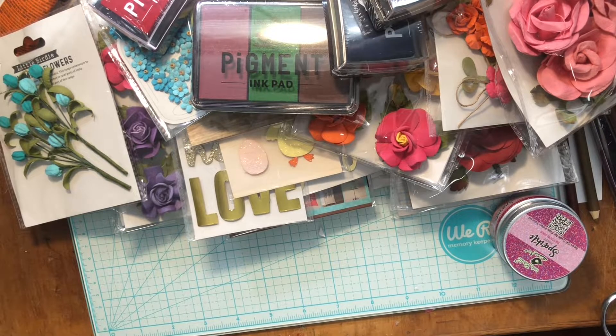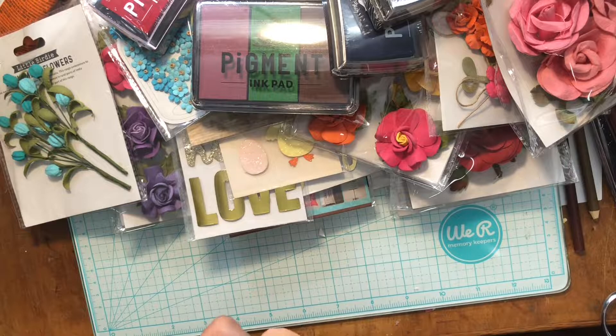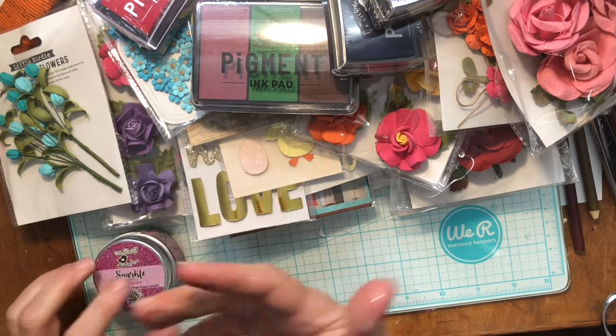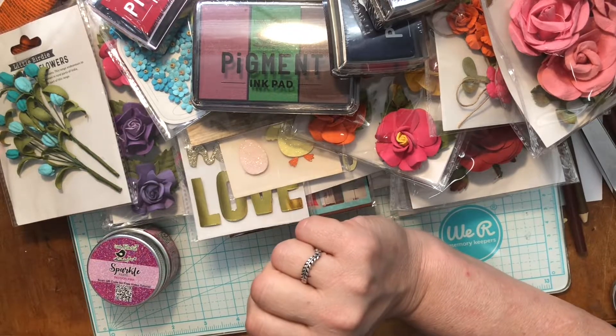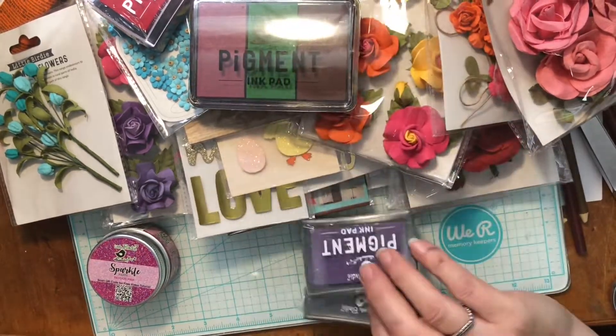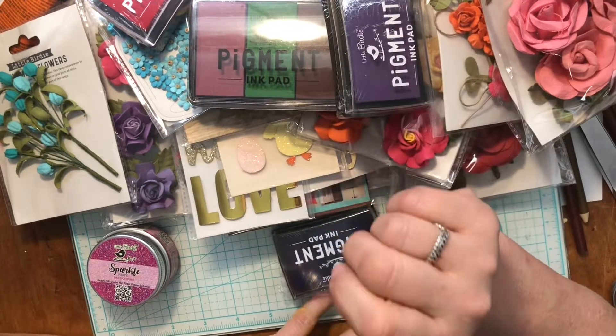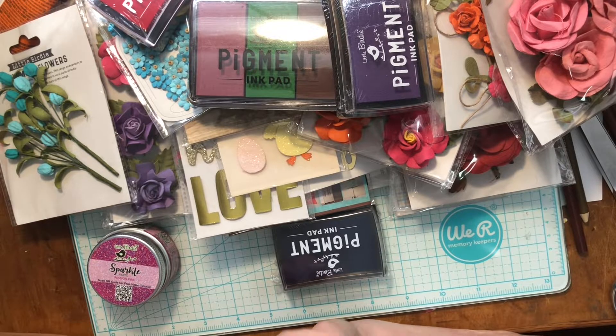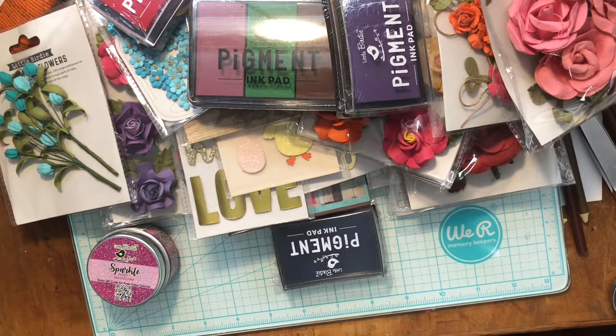So there we go — that is my Little Birdie clearance haul! I'm not sure if the sale is still going on but go check out Little Birdie's clearance because you'll get some cool deals. There was a lot of stuff already sold out but there still seemed to be quite a bit left. I hope to see what you get. Have a wonderful day — now that I've got my package I can go to work so I can pay for another one! Love you, bye!